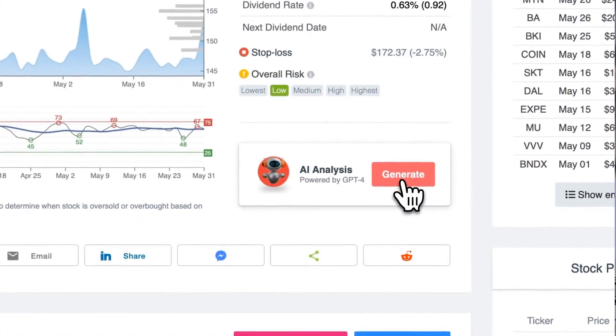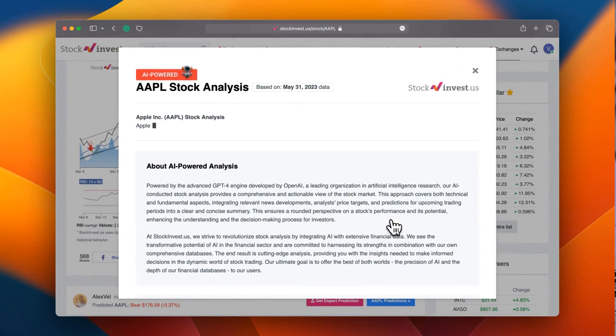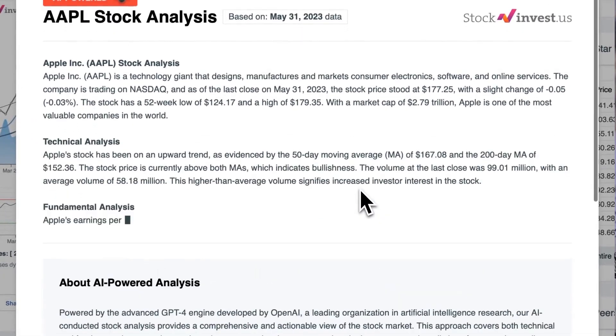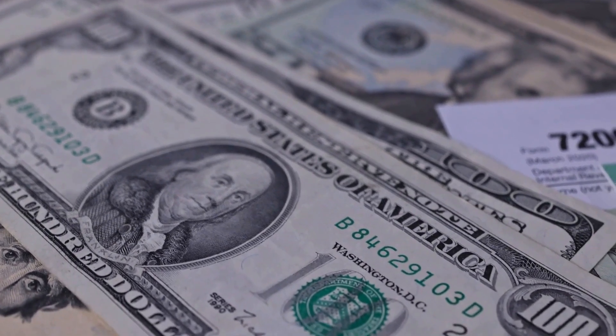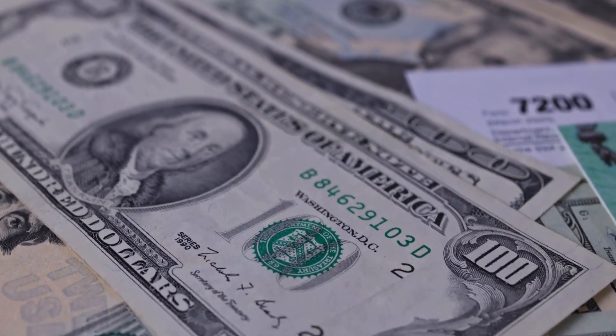Enhance your trading decisions by trying our newly launched AI stock analysis tool powered by GPT-4 at StockInvest.us. Tap into the power of AI and get free price predictions and deep analysis for anyone among 25,000 companies worldwide. Please note that this video is for informational purposes only and should not be considered as financial advice.